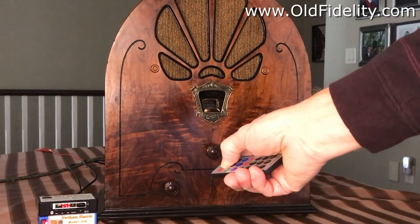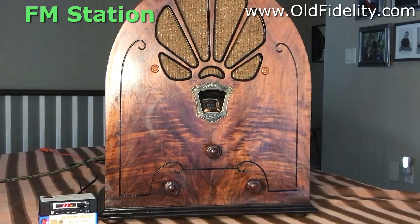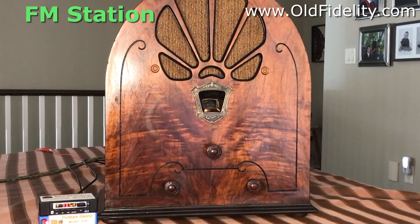Using this remote control, the module is changed to play the local FM station — today's best country, Country 93.